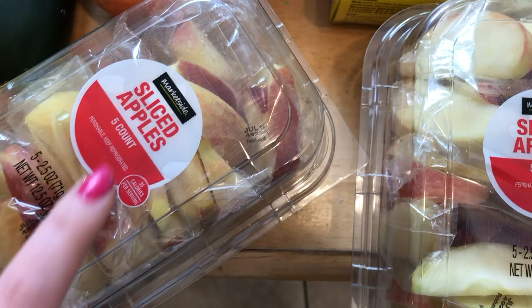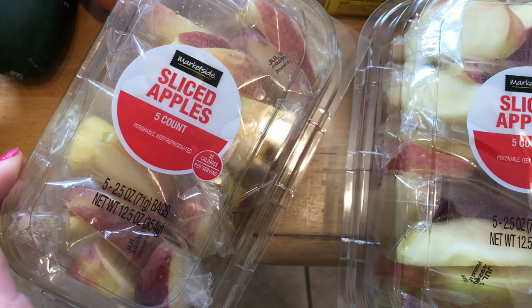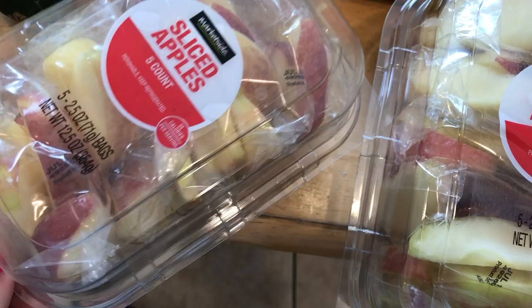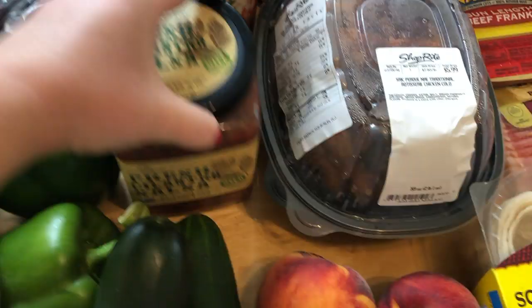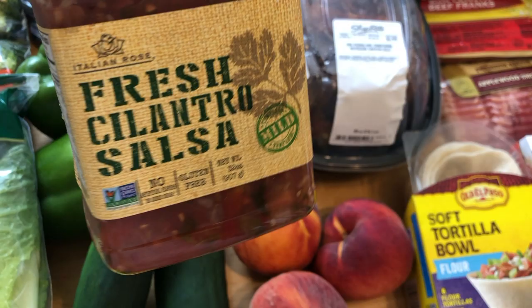The pre-sliced apples are great — I can just grab them and give them to Emma. Kids will eat apples if they're pre-sliced and they don't go brown. They're around $4–$5 for a five-count, which is a bit pricey, but really convenient. I'm also trying this new cilantro salsa from Walmart — I couldn't find any fresh pico-style salsa at ShopRite or Walmart, so I grabbed this one.